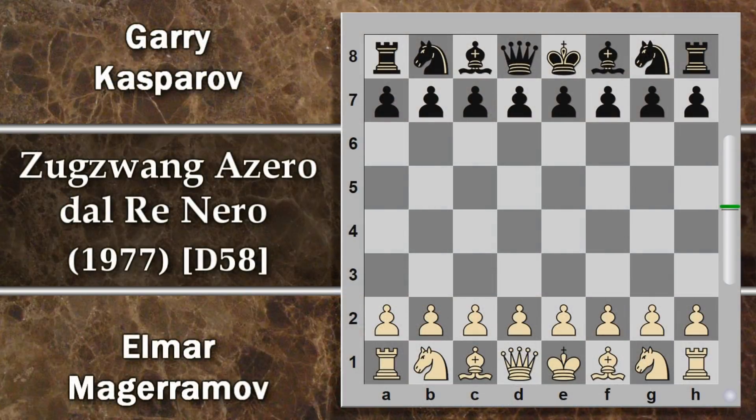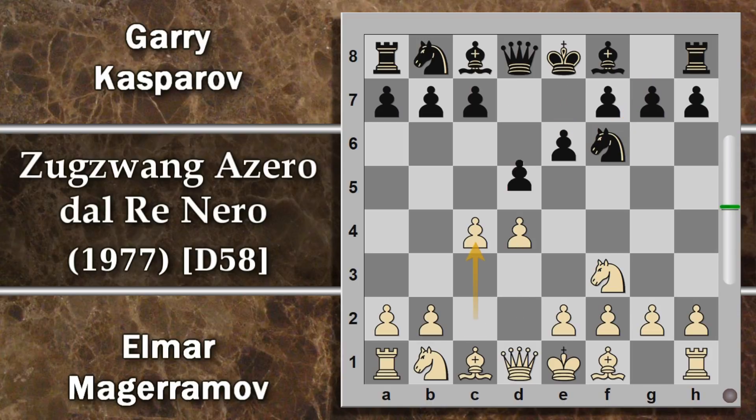In questa partita Magherramov gioca con il bianco e Kasparov con il nero. Si inizia con gli equini che escono subito dalle scuderie e si rientra in un gambetto di donna per trasposizione di mosse, preludio di una difesa ortodossa con il nero che difende il pedone centrale con il pedone E. Si prosegue con cavallo C3, rinforzo dell'attacco e sviluppo completo delle scuderie bianche. Kasparov decide di giocare alfiere E7, mossa propedeutica soprattutto a porre il re al sicuro.